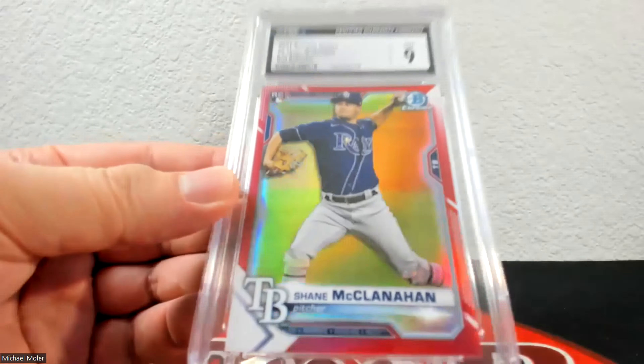Up next is a pair of Bowman Chrome X cards. The first is 19 of 31 — a green X-fractor — and it came back at 10. I really like how these look. The second is 13 of 31 and it also came back at 10, so both graded very well. One of them was centered a little bit better than the other, but they both looked really solid.